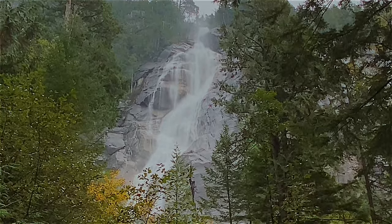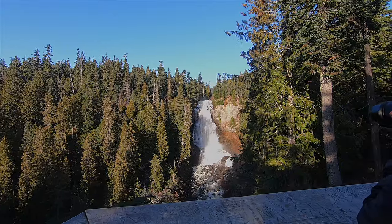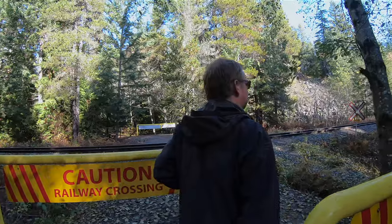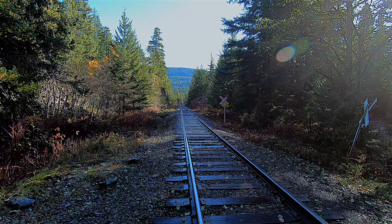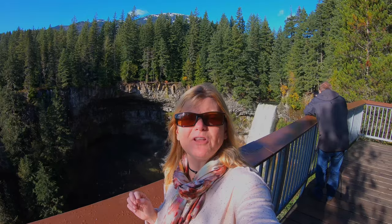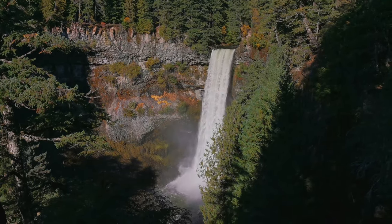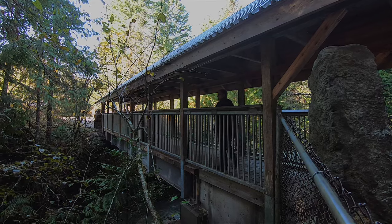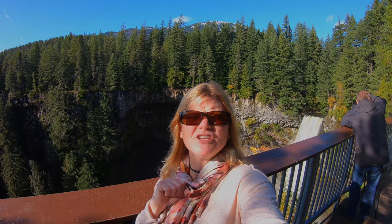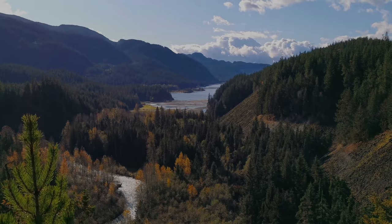There are five waterfalls to see along the Sea to Sky Highway, and they are a great way to get out of the car and view the incredible scenery of the BC coast. Don't forget to look both ways — it's a railway crossing. We are at Shannon Falls, the most popular waterfall on the Sea to Sky Highway. It's only a 10-minute walk from the parking lot, so make sure you come see it. Also keep walking to the lookout 180 meters farther along the path for a beautiful view up the valley.